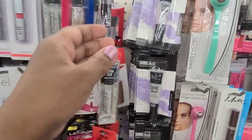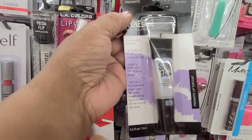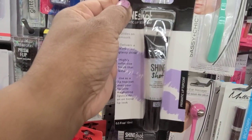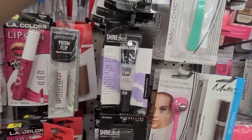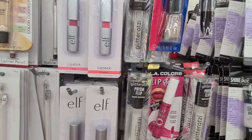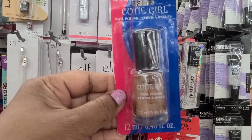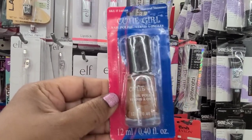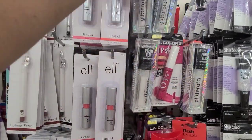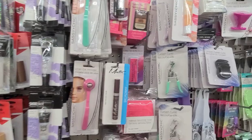They have this beautiful Maybelline Shine Shirt Prismatic Lip Coat — beautiful, and they have tons of them here. And then they have the Prism Glitterazzi. Then they have this Cutie Girl Natural Shimmer, and that's by Greenbrier International.